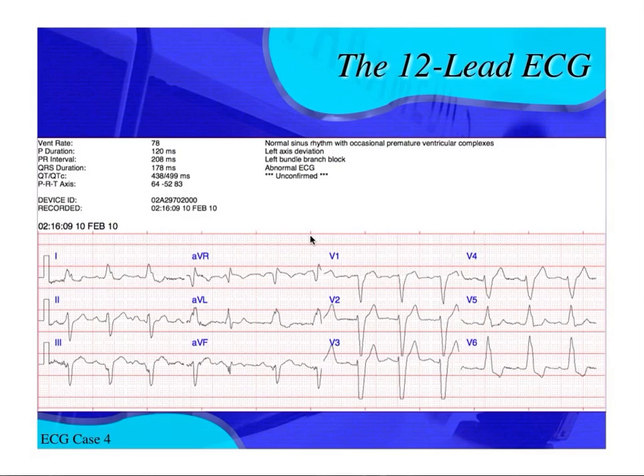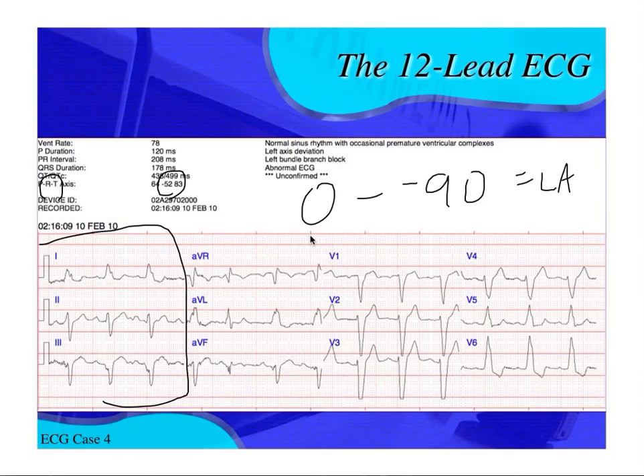So we're going to say this is a left bundle branch block. But you're not done — you can interpret further. You may have been taught that you can't identify a myocardial infarction with left bundle branch block, but that's not true. This EKG does not meet Sgarbosa's criteria for an MI, but I want to show you some things. First, we have left axis deviation — our QRS axis is at negative 52 degrees. Between negative 30 and negative 90 is considered pathological left axis deviation.